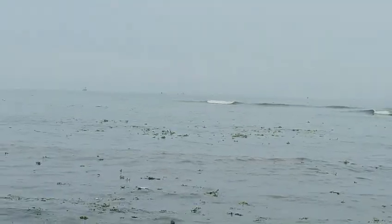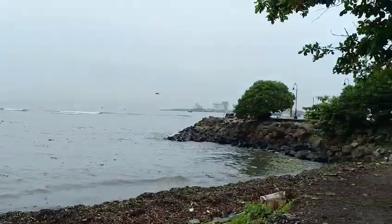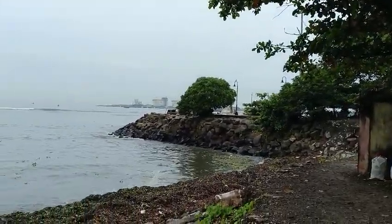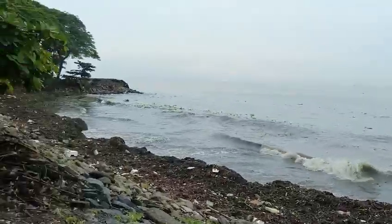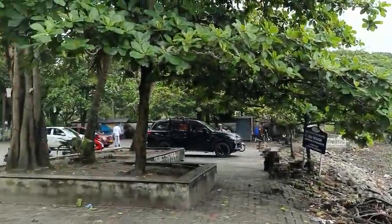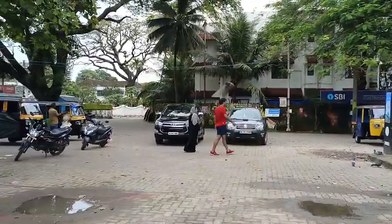We are going out of the car. The sea is calm. This is the starting end of the beach. In the evening all these areas are filled with cars and people — so much rush. Right now it is calm and quiet.